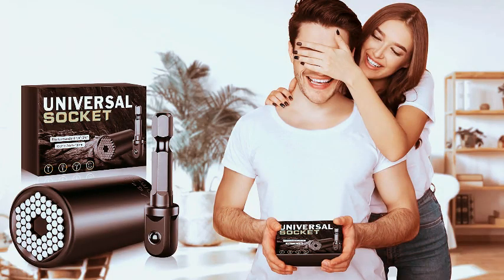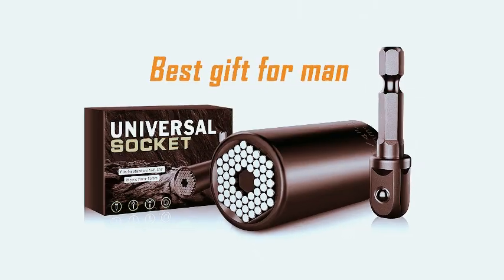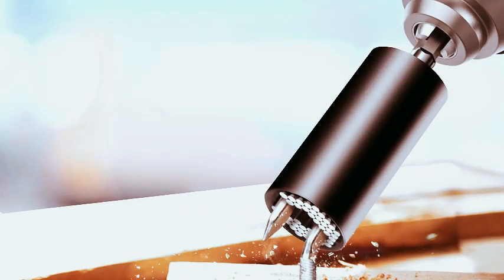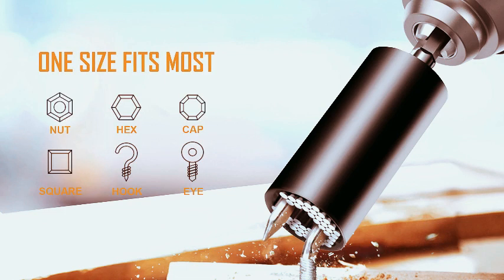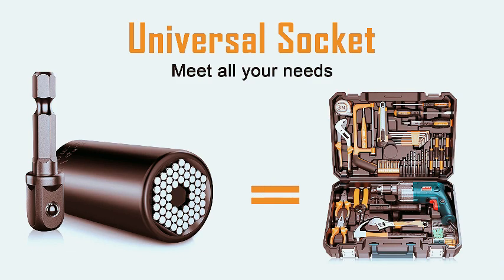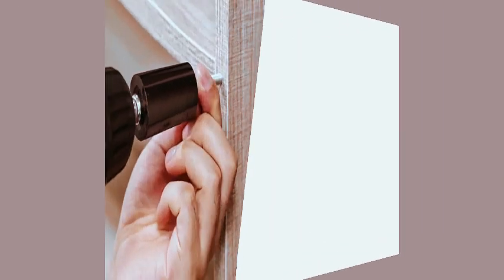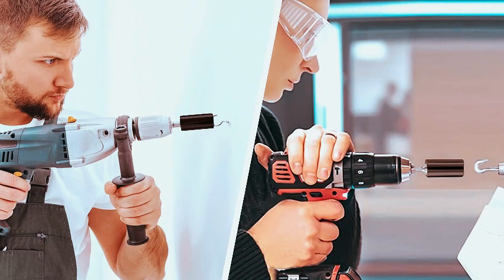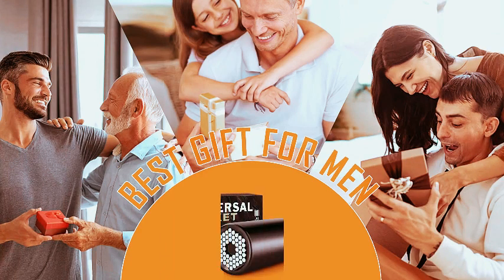Introducing the Super Universal Socket Tools, the perfect gifts for men, ideal for stocking stuffers, birthdays, or Christmas. These cool gadgets are designed for dads and fathers, offering a socket set with a power drill adapter, covering sizes 7 to 19 millimeters. Elevate your toolkit with this versatile and practical gift. The Super Universal Socket Tools are more than just a present — they're a statement of thoughtful innovation for the handyman in your life. Make every DIY project a breeze with this must-have addition to your toolbox.